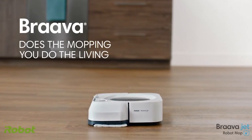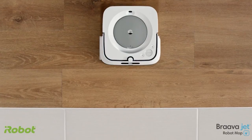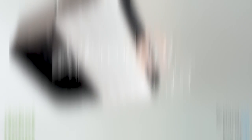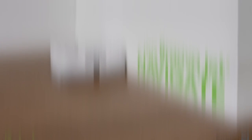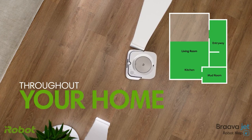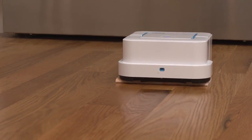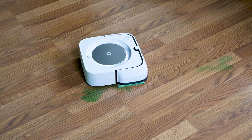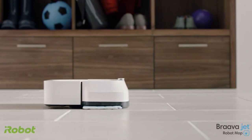iRobot Brava Jet 240 Robot Mop. Introducing the Superior Robot Mop, equipped with a precision jet spray and vibrating cleaning head to tackle even the toughest dirt and stains. This mop is designed to get into hard-to-reach places, including under and around toilets, into corners and below cabinets, using an efficient, systematic cleaning pattern. It navigates under and around objects and furniture with ease. The robot mop also automatically selects the correct cleaning mode based on the Brava Jet Pad type — you can choose from wet mopping, damp mopping, and dry sweeping. For a long-lasting scent, you can add Brava Jet Hard Floor Cleaning Solution. This mop is perfect for finished hard floors, including hardwood, tile, and stone, making it ideal for kitchens and bathrooms.